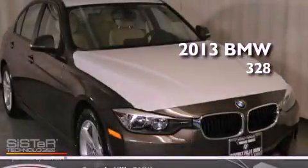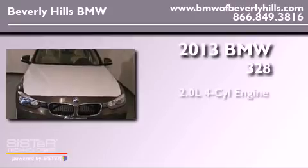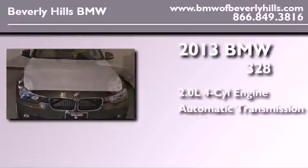This is a brand-new 2013 BMW 328. It has a 2.0-liter four-cylinder engine and an automatic transmission.